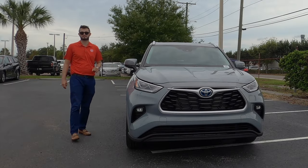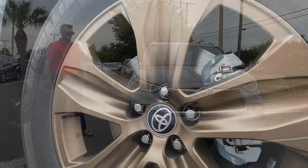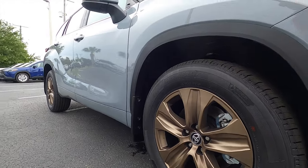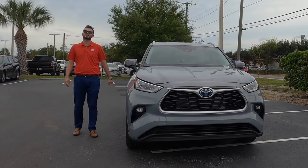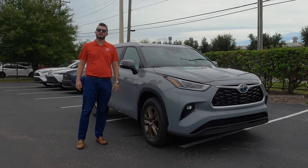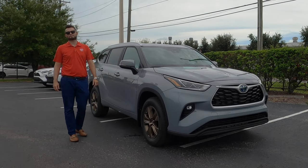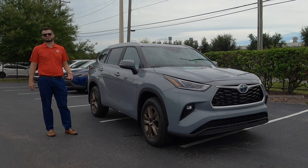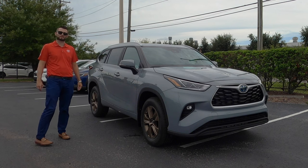The bronze edition comes into play with these 18-inch bronze alloy wheels, unique to the bronze edition. The standard XLE gets an 18-inch machine finish but not the same style. Opting for the non-hybrid gets you a sport-tuned suspension, whereas here it's a standard McPherson strut front and multi-link rear.